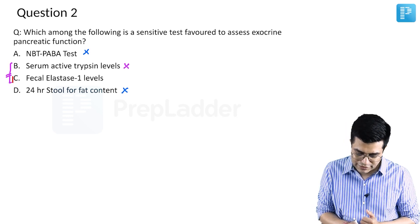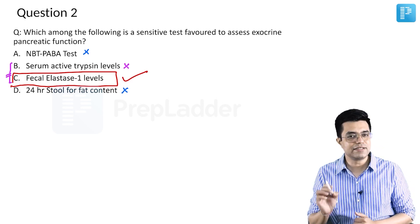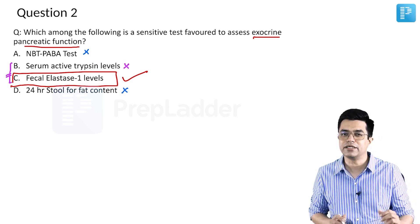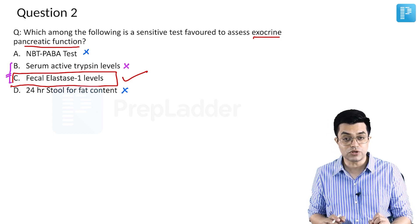The answer to this question is fecal elastase 1 levels. Fecal elastase 1 levels is a very sensitive test useful for exocrine pancreatic function in all suspected pancreatic disorders. There is also a flowchart in Nelson which talks about this test.